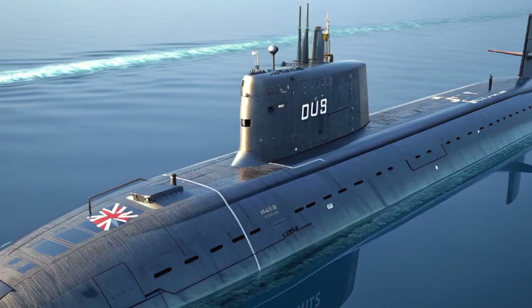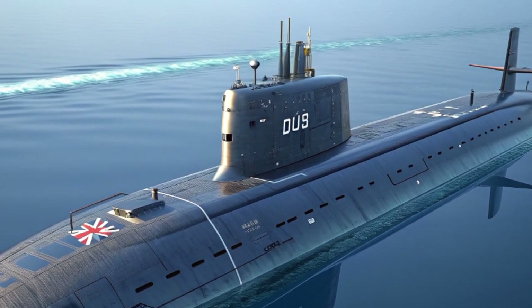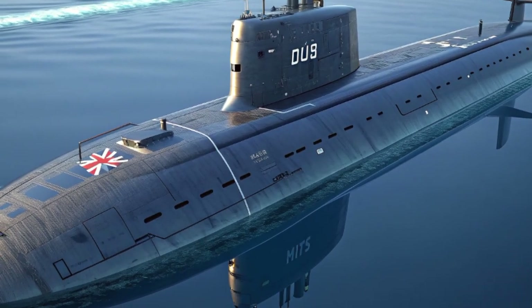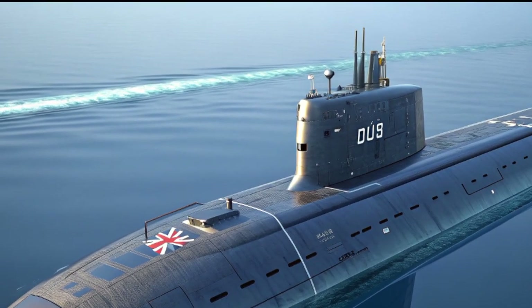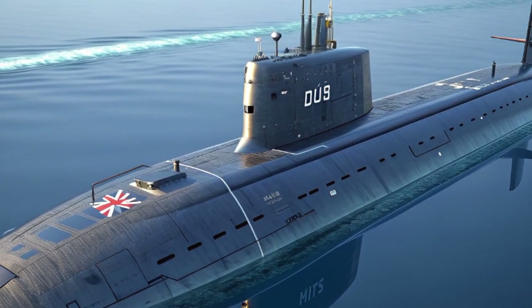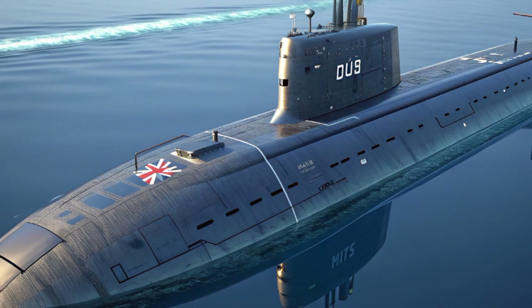The year 2025 marks a historic moment for the Royal Navy with the introduction of the HMS Agamemnon, a new generation submarine that stands as a powerful symbol of Britain's naval strength and technological progress. Designed as part of the Astute Class Fleet, this nuclear-powered attack submarine is a blend of stealth, endurance, and firepower.